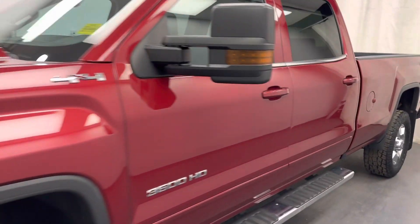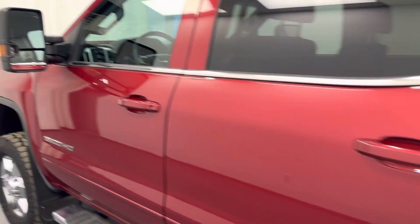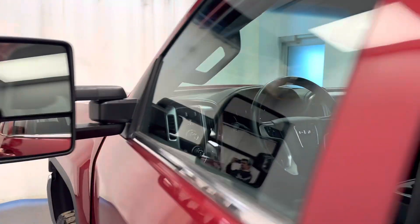We're reviewing stock number 209638 on a 2018 GMC Sierra 3500 and our exterior color is red. Find this vehicle at Davis GMC.